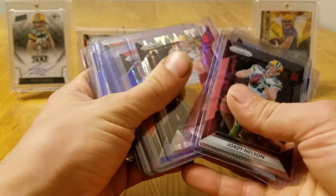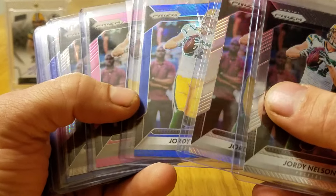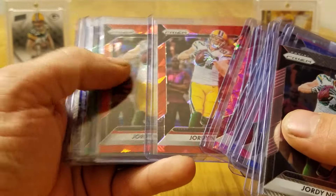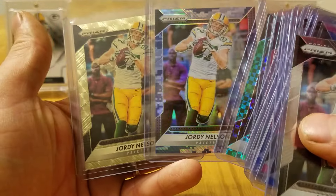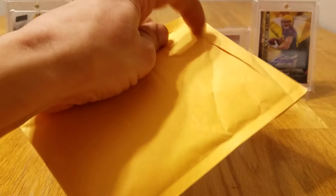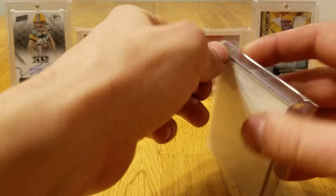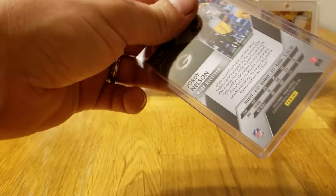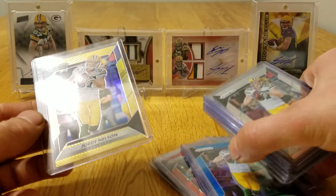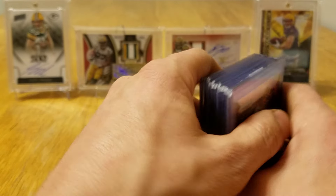So far on the rainbow, I have a lot of different versions here. I got the base all the way through. Now I got the blue super short print, got the pink retail, a couple of those orange, light blue, purple scope, couple of cracked ice, green power. So I have a couple of surprises in store for that rainbow, hopefully coming soon. And I think this is one of them. The other one's not coming until later this week, but this is numbered out of 10 — seven of 10. This is the gold prism. It's looking like a prism mail day so far, but this rainbow is coming together really, really nicely. Super excited about that.